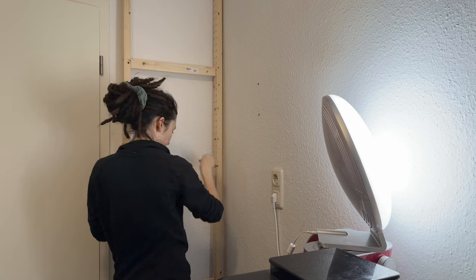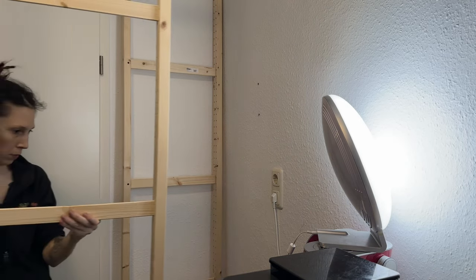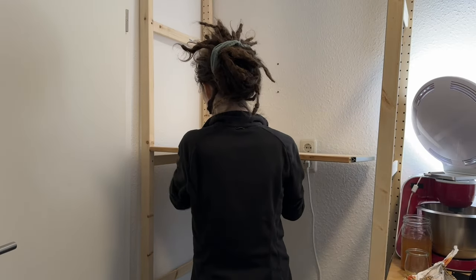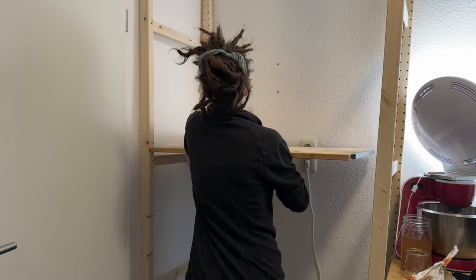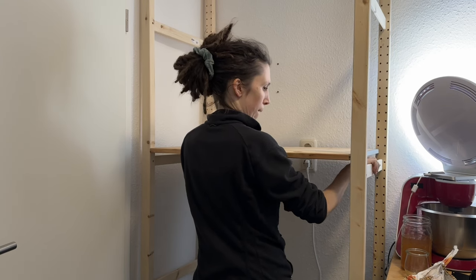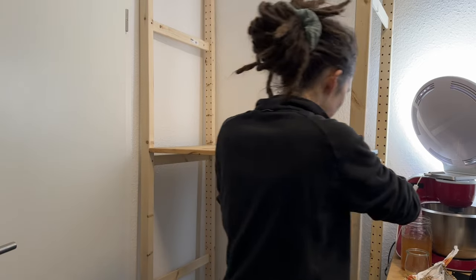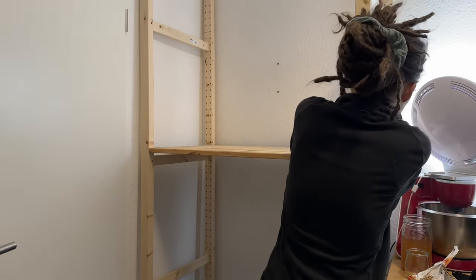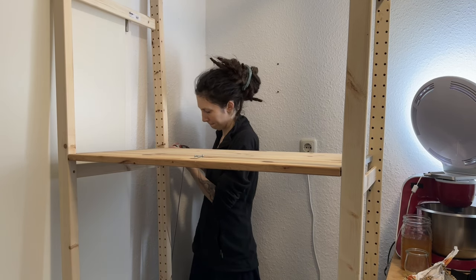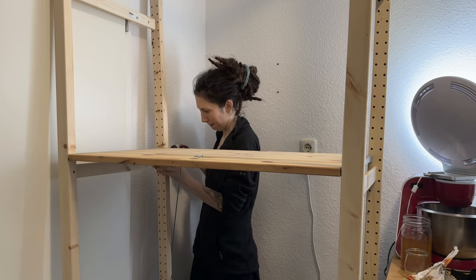I'd measured, so I knew these shelves would fit, but I was still happy with just how well they fit the nook. Either I've gotten better at building these shelves, or this is a lot easier when you haven't messed with one side. I definitely felt less like I needed another person for this than the last time I did this.